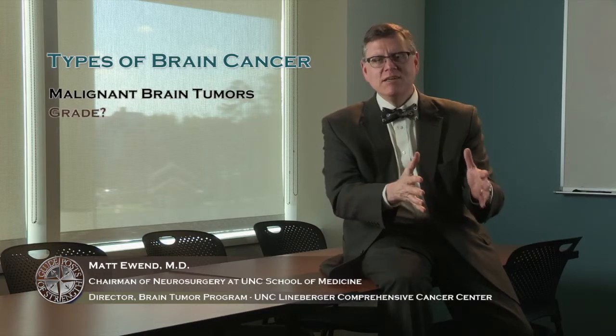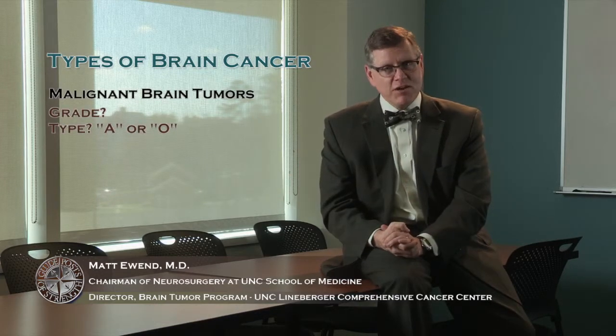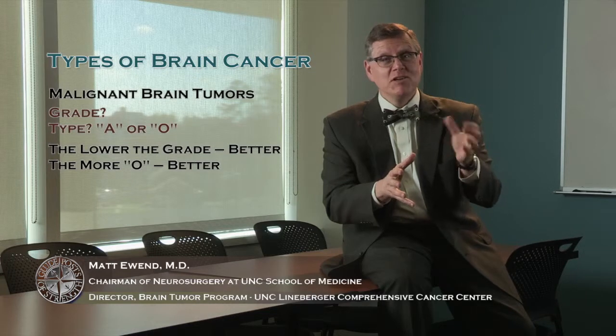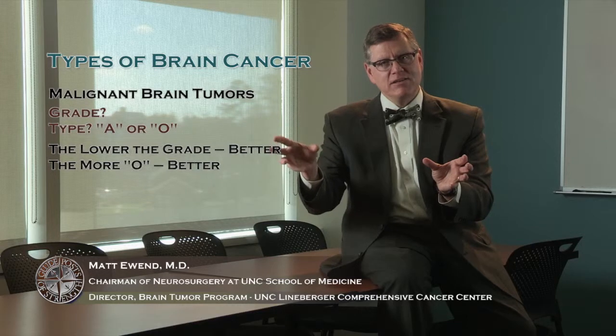For every patient I meet, once I learn about their story, I want to know about their tumor: what's the number grade, and then what is the letter — the A or the O — that goes with it. In general, the lower the number and the more O in the tumor, the better. So a grade 2 O tumor would be easier to treat than a grade 4 A tumor.